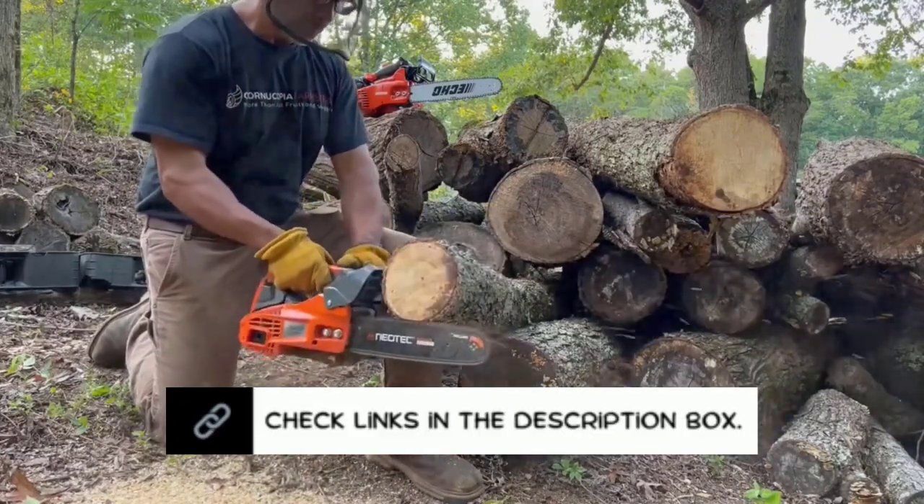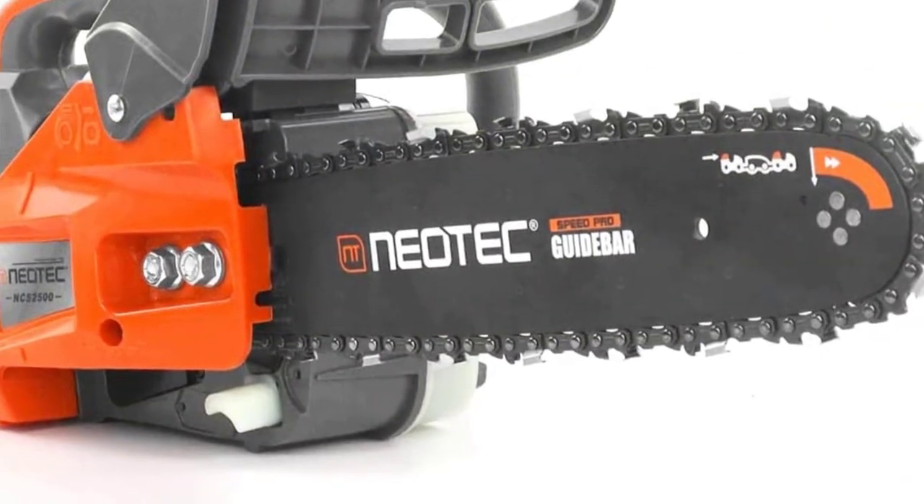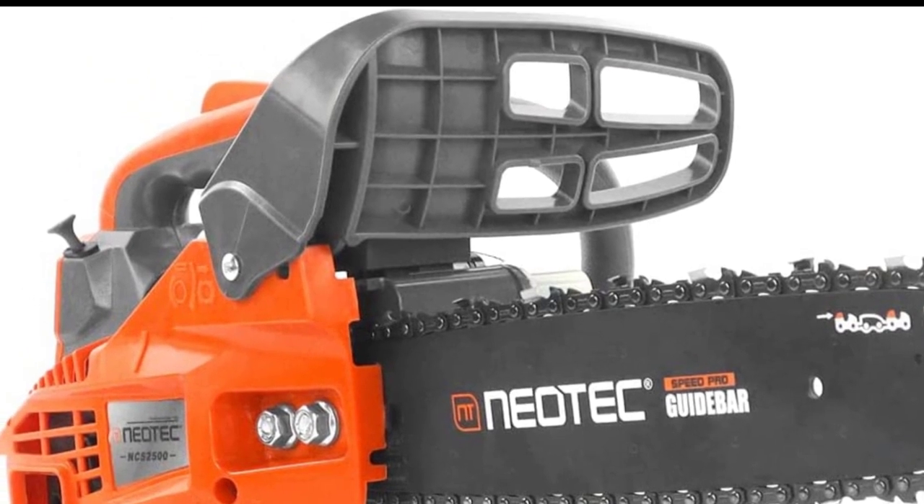This chainsaw carries a 1-year warranty in the event of any problems or issues. The overall design is great for cutting through branches, logs, and other tough materials with ease.